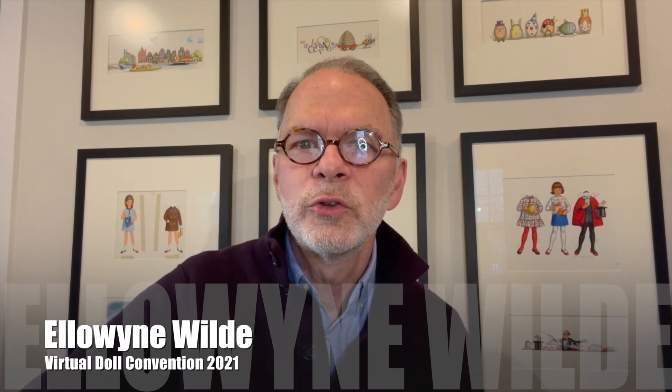Hey, welcome. Robert Tonner here. I'm coming to you today from inside my studio. As you can probably tell by all the Betsy McCall artwork on the wall back here, I want to welcome you to the virtual doll convention.